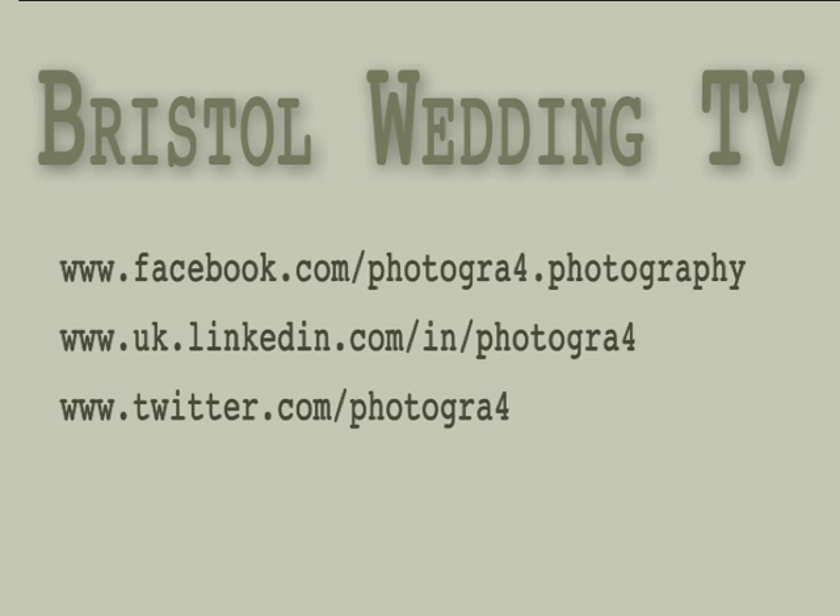That's it for this episode — hope you found that useful and informative. If you would like to talk to me about your wedding, please connect with me on Facebook, LinkedIn, and Twitter, or follow my blog at blog.photographer.co.uk — I'd love to hear from you, so feel free to drop me a line. If you're a wedding service provider in the Bristol area and would like to have your products and services featured in this series, please email me at abigail.photographer.co.uk. Until next time.